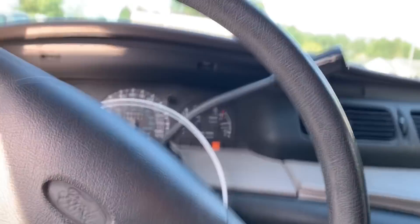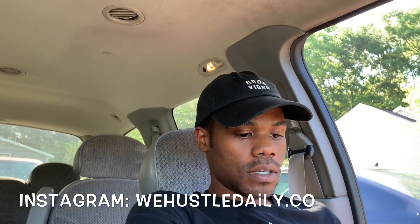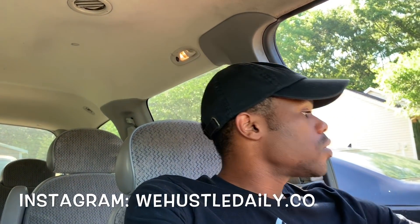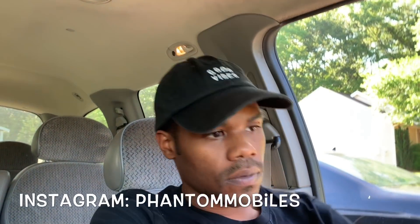Y'all see it, everything's clean, everything's good to go. It's gonna be a wrap. I ain't really got nothing else to show y'all — y'all see it. We hustle daily dot co, that's my Instagram, make sure y'all follow me. Make sure y'all follow my boy Bruce at Phantom Mobiles. Make sure y'all go to WHD Academy dot com. He's riding so it's a wrap. Shout out to the whole hustle nation, it's your boy Ray — Big Play Ray, I'm gone, peace.